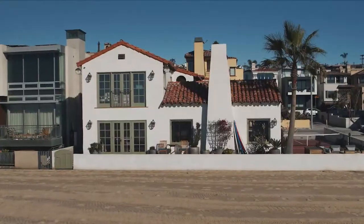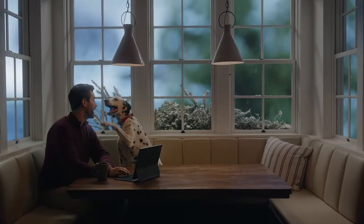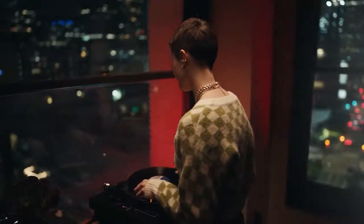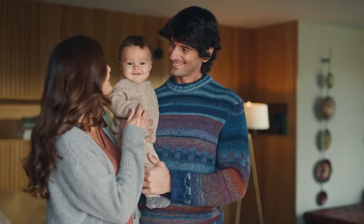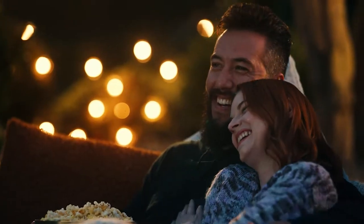If you could live anywhere, where would it be? And what would it be like? With today's home values, this is the perfect time to sell and make those dreams real. When you work with a world-class agent at Coldwell Banker, you benefit from trusted guidance and our revolutionary Seller's Assurance Program to make your home sale more rewarding than ever. Your dreams don't have to be just dreams.